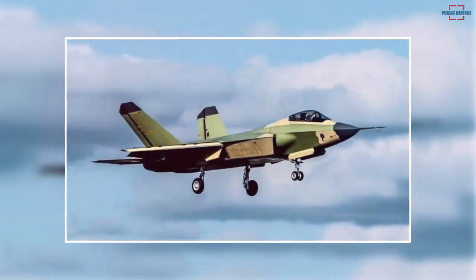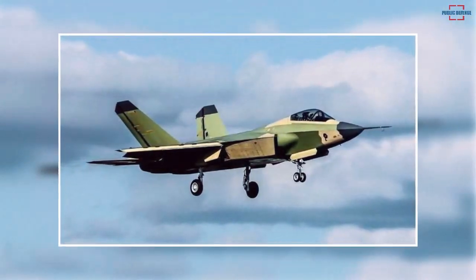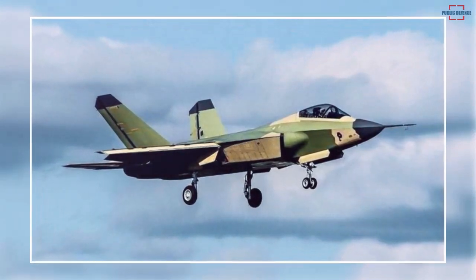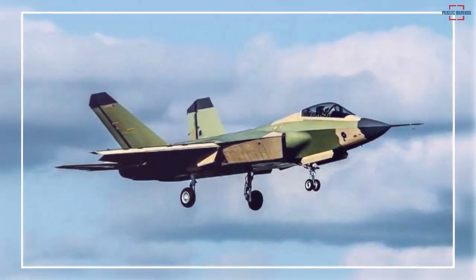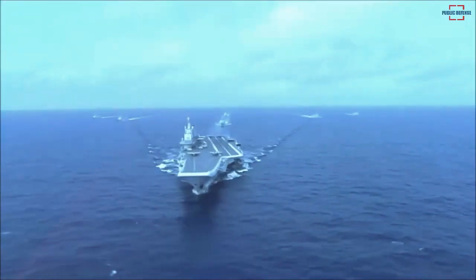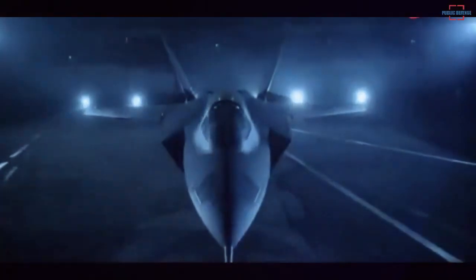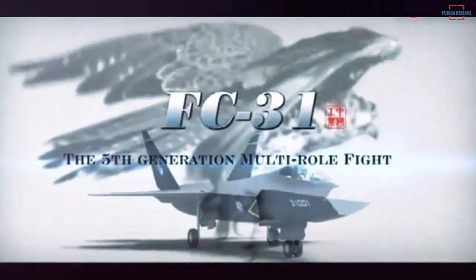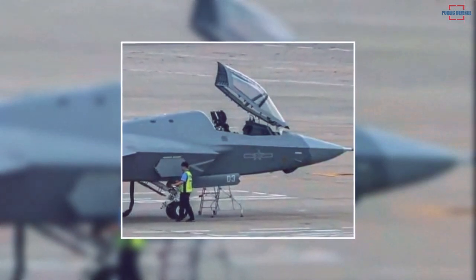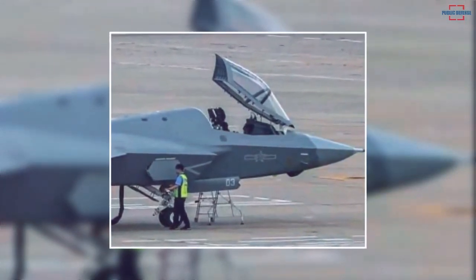Experts argue that it is currently difficult to determine how stealthy this design is. However, the continuous development of the aircraft shows Beijing's intention to deploy a fifth-generation aircraft on its aircraft carriers shortly. In the new image, an air data probe, often installed on aircraft undergoing various flight testing, is also seen mounted on the J-35.